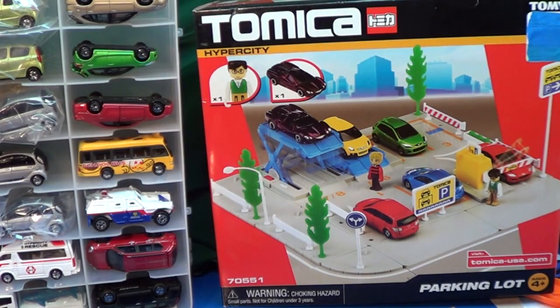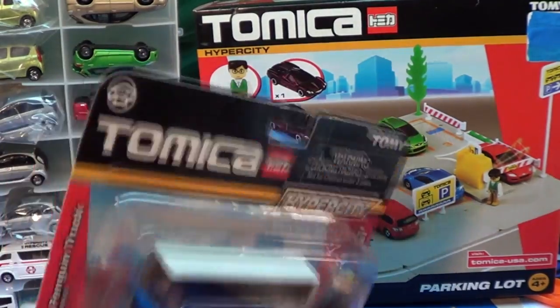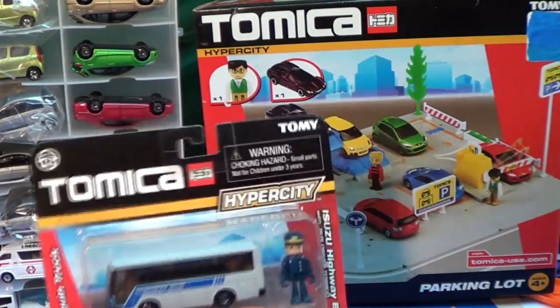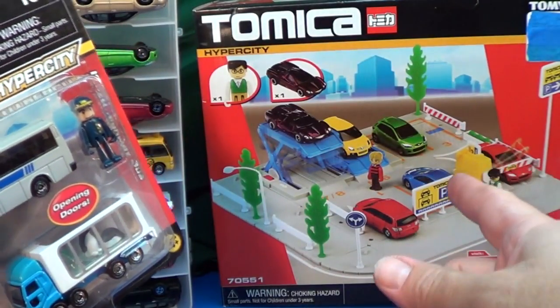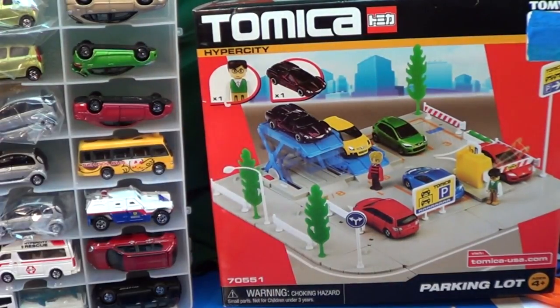So if you're looking for the Tomica stuff, it's at Toys R Us. It's an exclusive, again, at Toys R Us for 2012. Don't look for it over in the die-cast aisle. Don't go over near the Matchbox, Hot Wheels, the Pixar. It's not over there. You've got to go over where the Thomas the Tank Engine train stuff, over there, that Learning Center type stuff. Go over there and look for these red boxes or ask an employee.